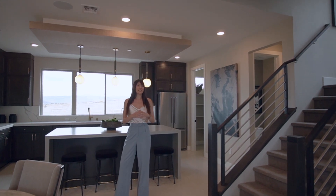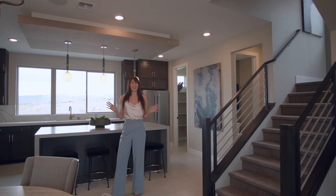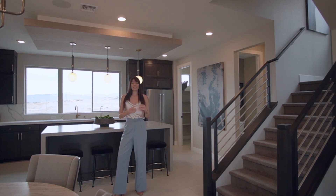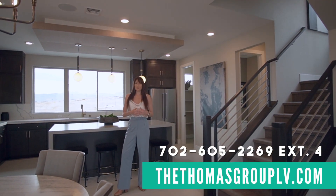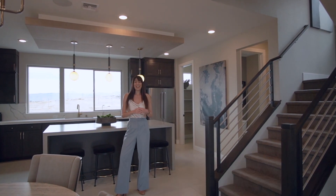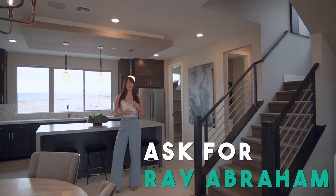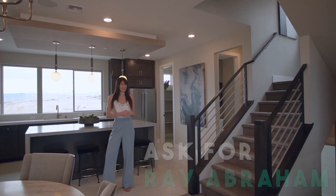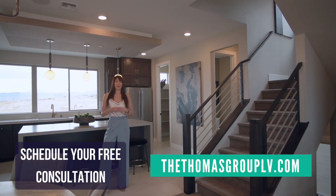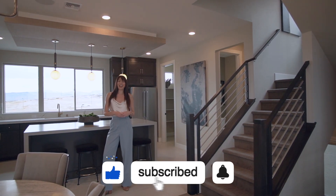Thanks so much for watching this video on Blacktail by Pulte. If you're interested in one of these homes and what they call elevated living — high-rise-esque style of new build home here in West Summerlin — make sure you reach out to me at thethomasgrouplv.com. All of our contact information is there, my extension is four for Christina. If you stop by Blacktail by Pulte, ask for Ray and tell them Christina from the Thomas Group sent you. If you'd like to schedule a free consultation, you can also do that at our website or give me a call.